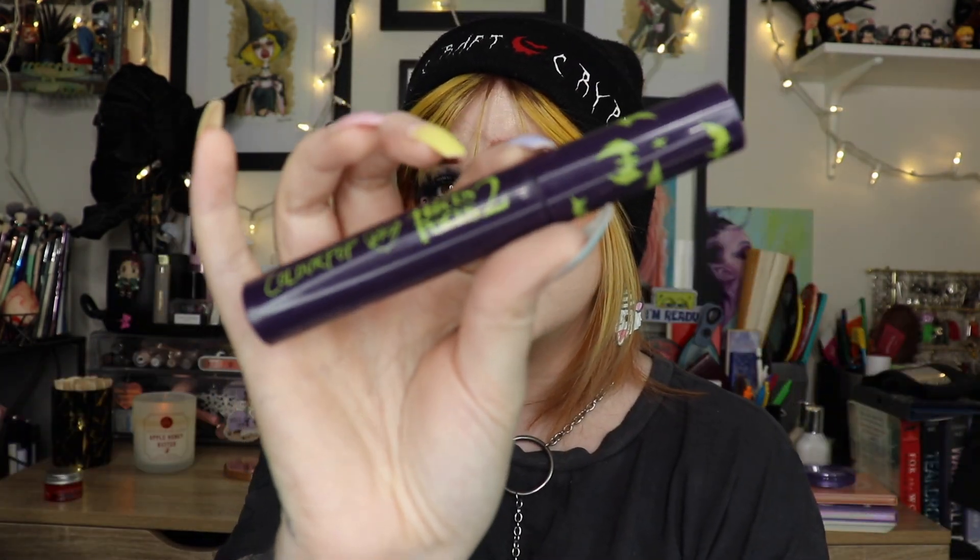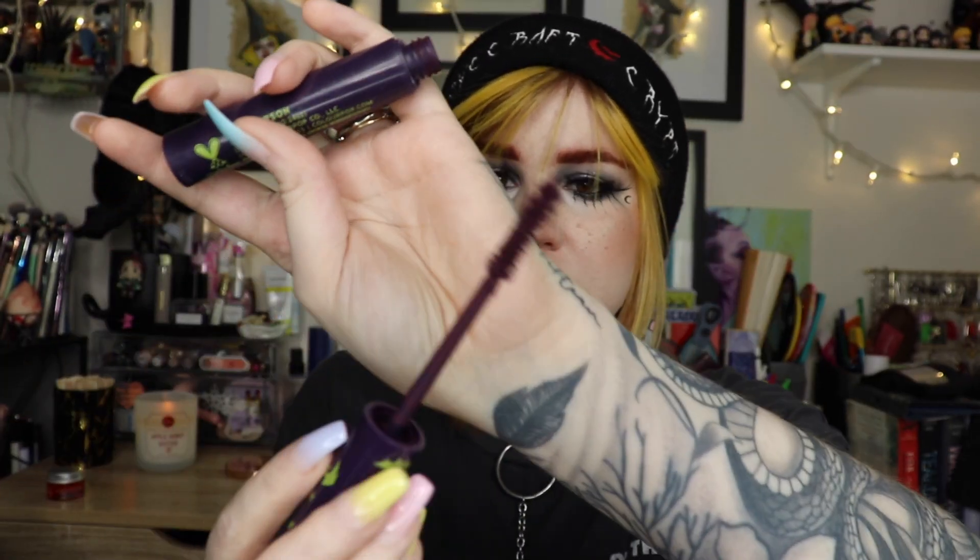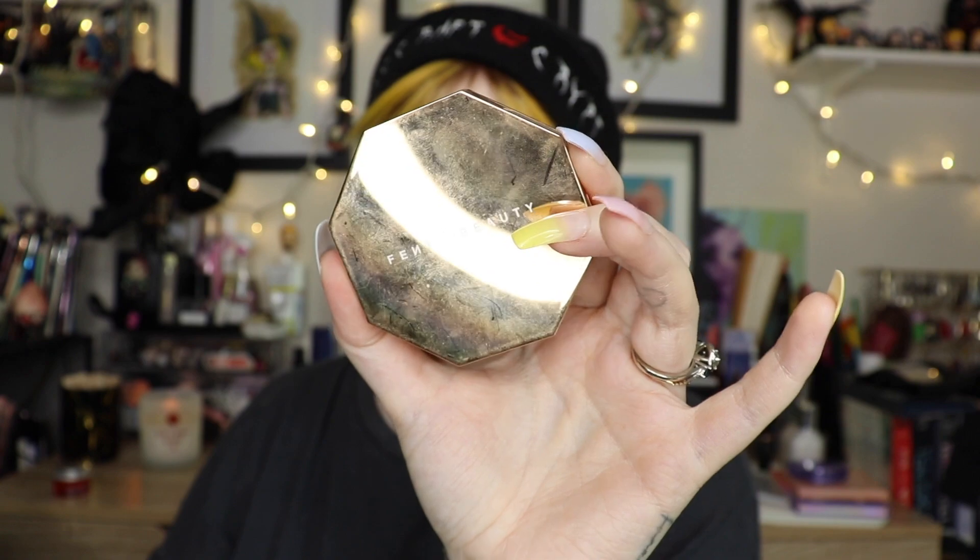Two mascaras — I'll get the mini out of the way first. This is the Anastasia Lash Brag — I love this one. I have the full size and a backup already. Probably my favorite mascara ever. Then this one was so disappointing — the ColourPop Hocus Pocus 2 mascara in a dark plummy purple shade. It just would not show up on my lashes. I don't know if I got a dried-out one. I've tried ColourPop color mascaras before and they were wonderful — this one was horrible.